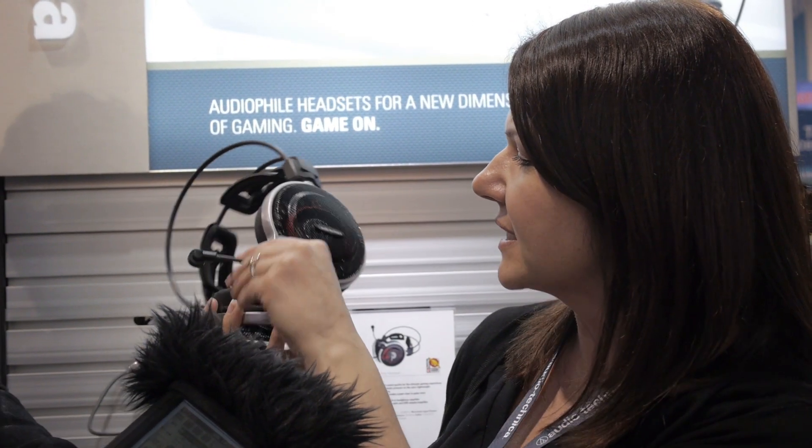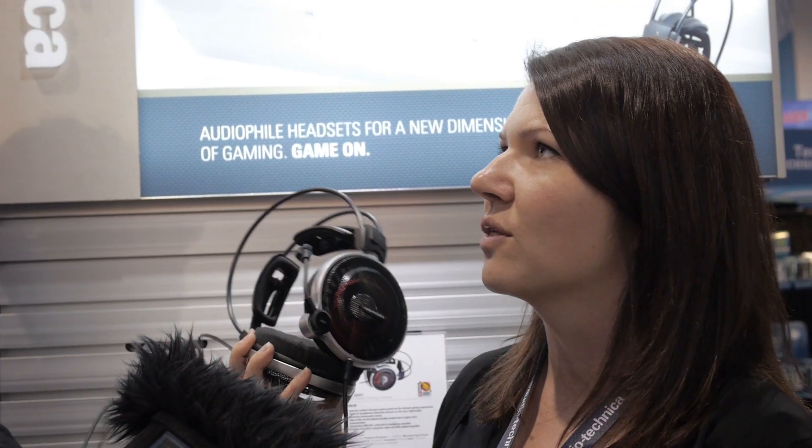The closed backs will give you a little bit more of an intimate listening experience. Is the mic detachable? It is not detachable — it's all fixed. But you can just swing it out of the way whenever you don't need it and use them as a regular pair of headphones.